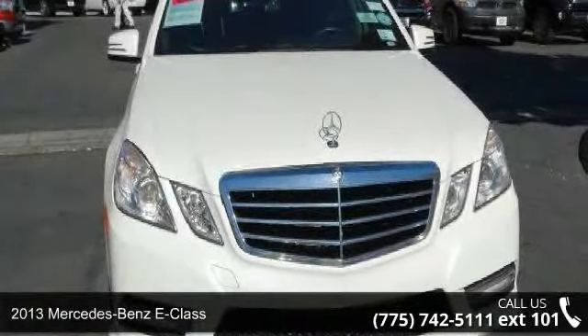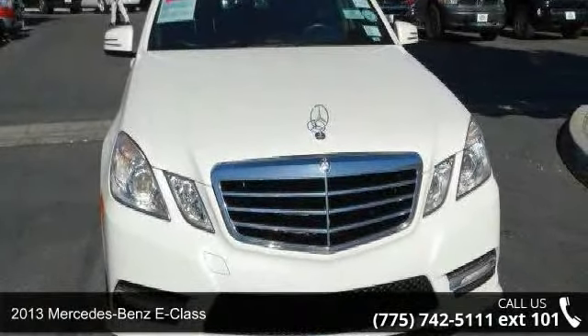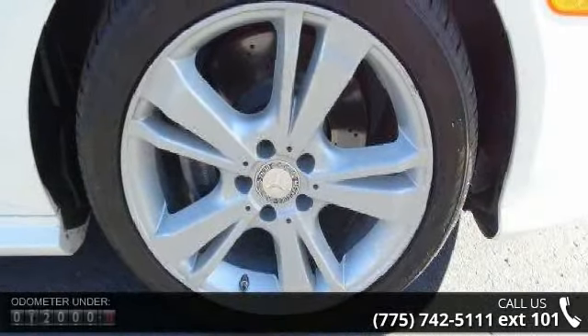Imagine yourself in this 2013 Mercedes-Benz E-Class. Don't miss this great deal on a luxury vehicle.